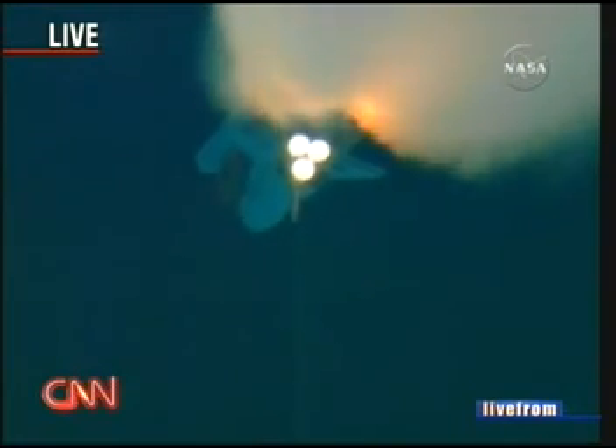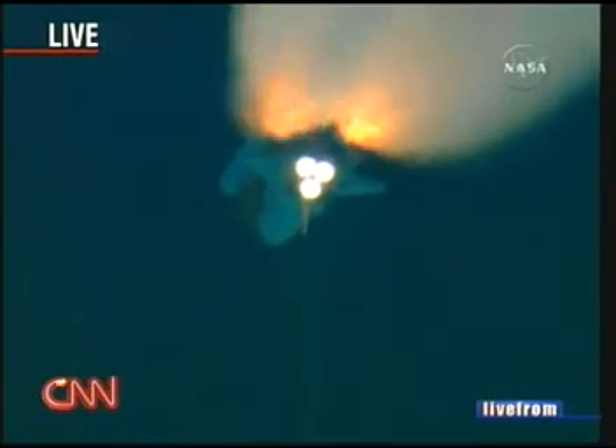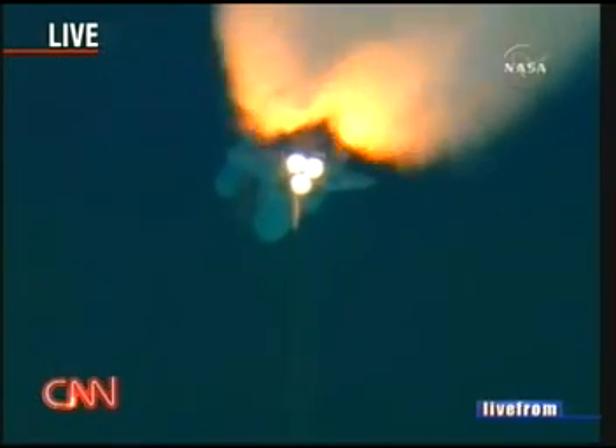Ryder is headed for six months on the International Space Station. One minute 47 seconds into the flight, 22 miles in altitude, 18 miles downrange, traveling 2,600 miles an hour.